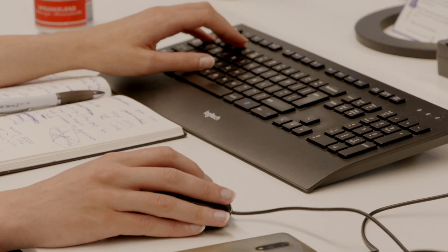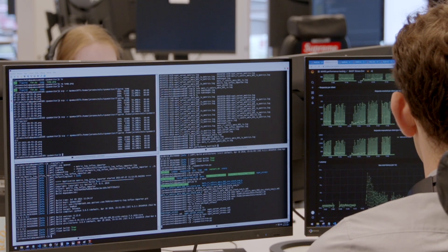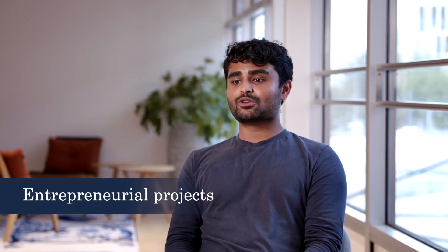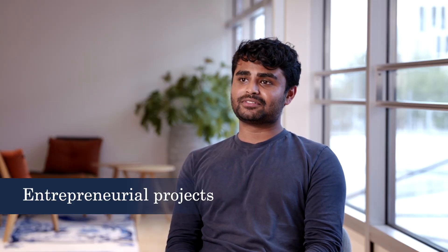As a tech intern you get to go straight into the project. So from day one you're working on your coding environment, understanding the scope of the project. This summer I've been working on more effectively balancing the load across some of our auto traders.